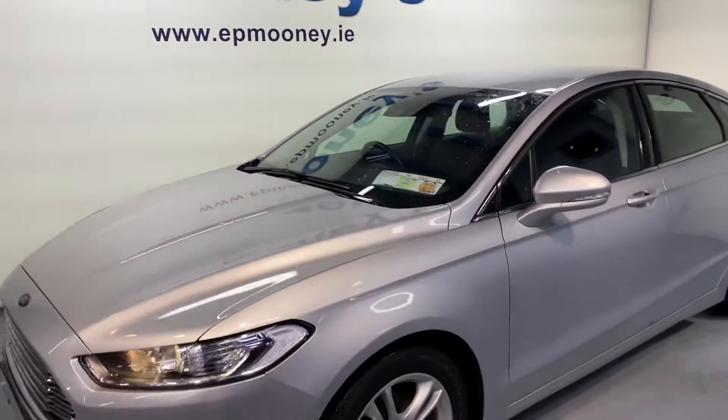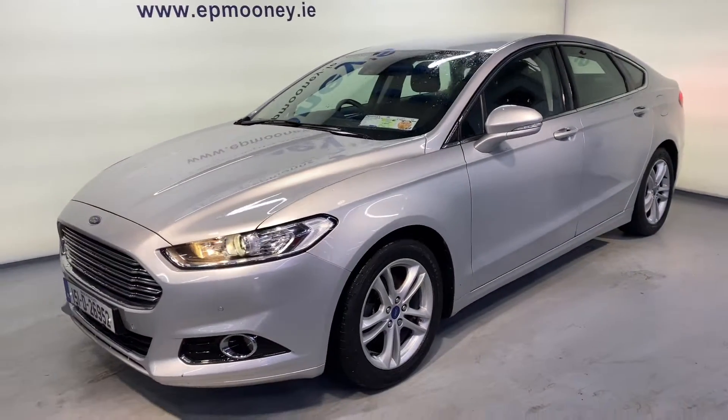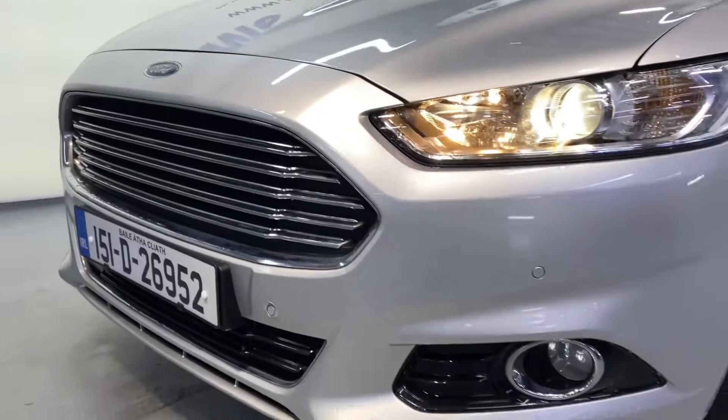Welcome to Mooney's Garage here on the Longwell Road. Today we have this high-spec 151 Ford Mondeo available for sale.